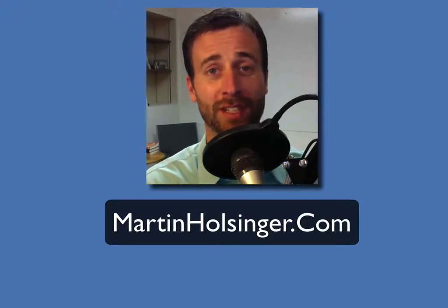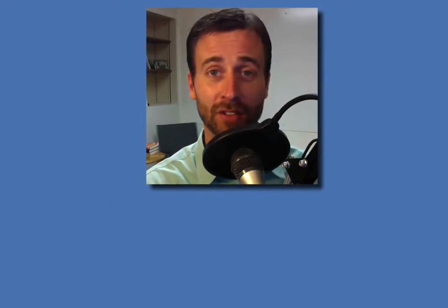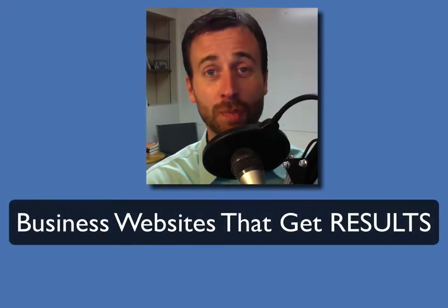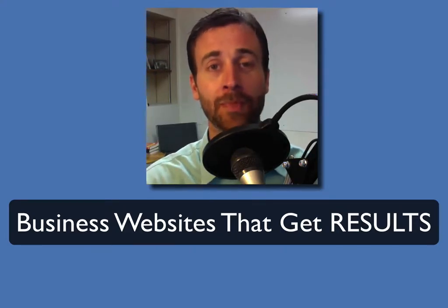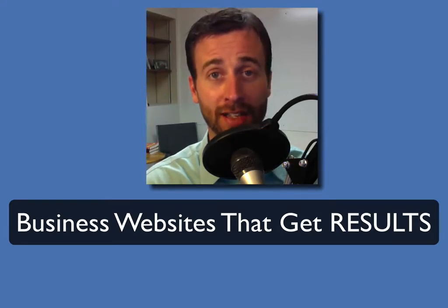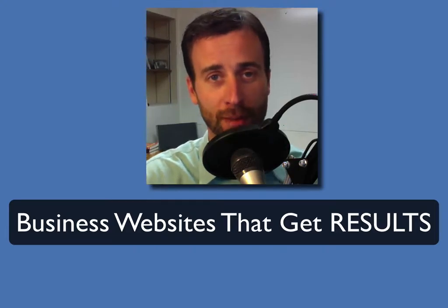When it comes to growing your business online, the most important thing you can do is to begin with a rock-solid foundation. That rock-solid foundation is a fully mobile responsive website that calls people to action and leads them to your front door. In this video, I'm going to walk you through our website process and how we create websites for our clients that gets results. Come with me and I'll show you that process.